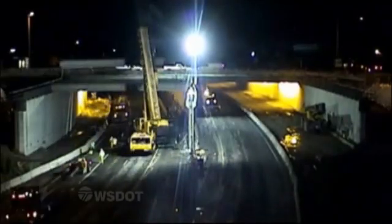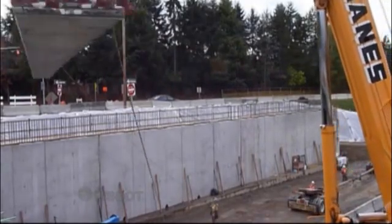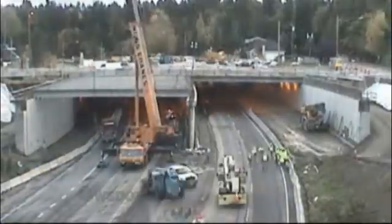Into the early hours of Saturday, crews waste little time installing 34 concrete girders. Some of these are as long as 75 feet and can weigh as much as 85,000 pounds. And these are the final girders for the 84th Avenue lid.